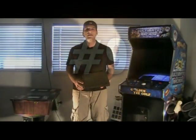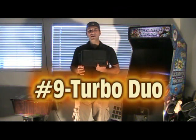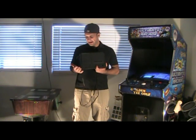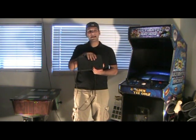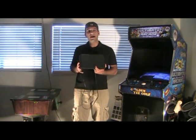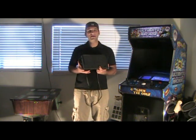Number 9 on my list is the Turbo Duo. It came out by a company called Turbo Technologies in 1992. Essentially what it is, it's a TurboGrafx-16 — it plays HuCards and TurboGrafx-16 CD games, so it's all in one. Very similar to the JVC X'Eye for the Sega Genesis, or the CDX.